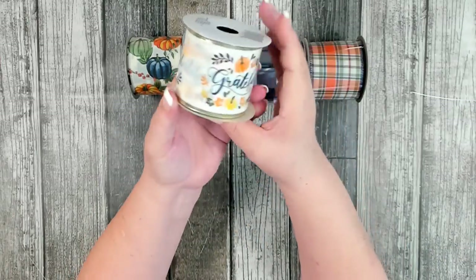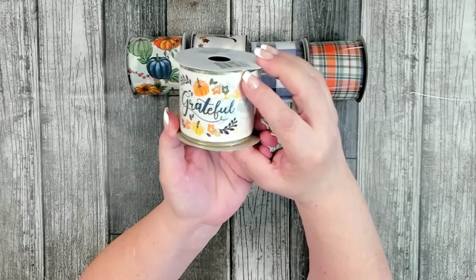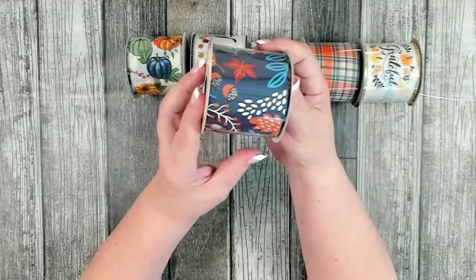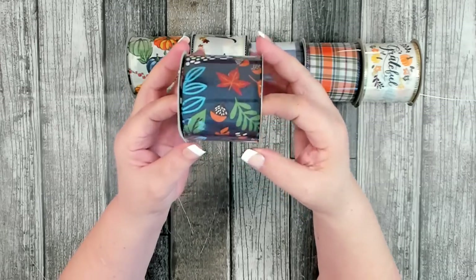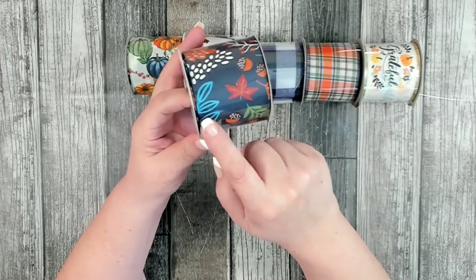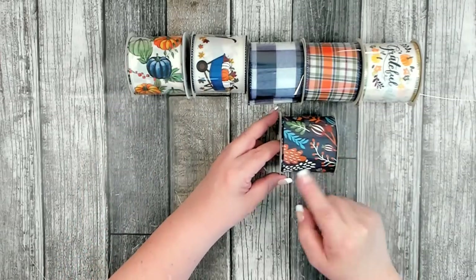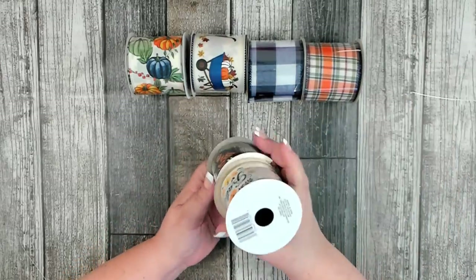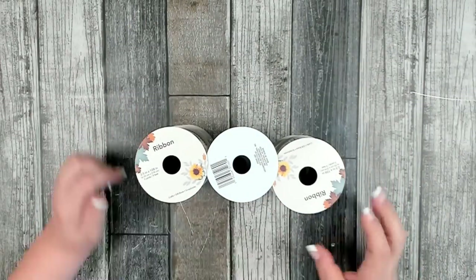I found a ribbon that says 'Grateful,' repeating the same pattern all the way around with an off-white background trimmed in a little gold. The last pattern I found is gorgeous for fall — a navy color with little acorns, green leaves, and maple leaves. It goes with all the other ribbons, so that was a really nice find. I'm so excited and hope they come out with new ribbon for Christmas too.